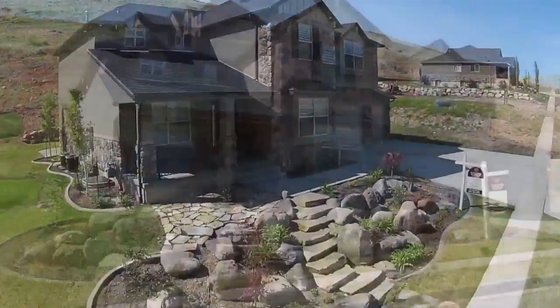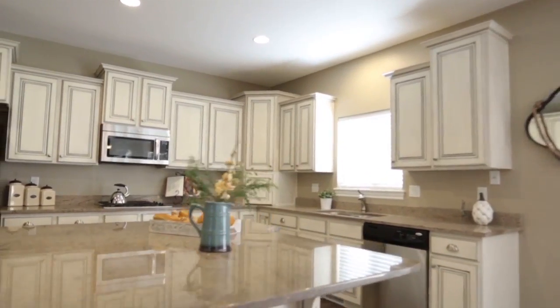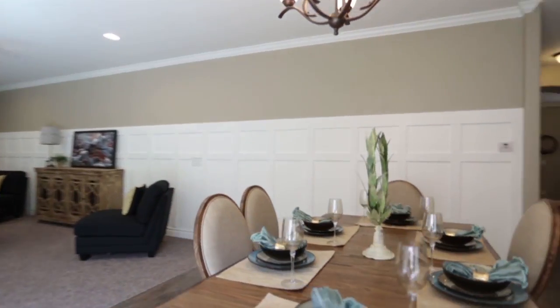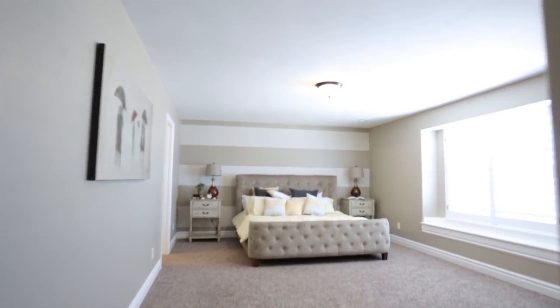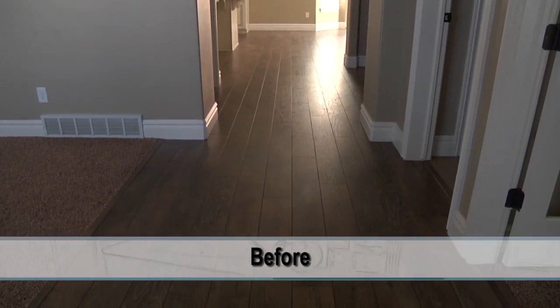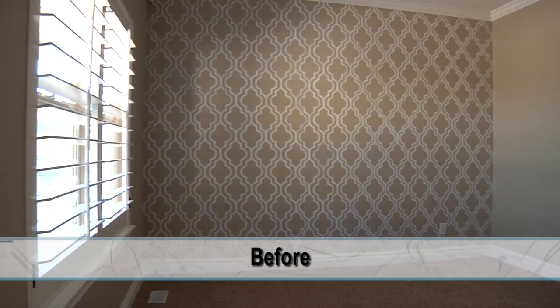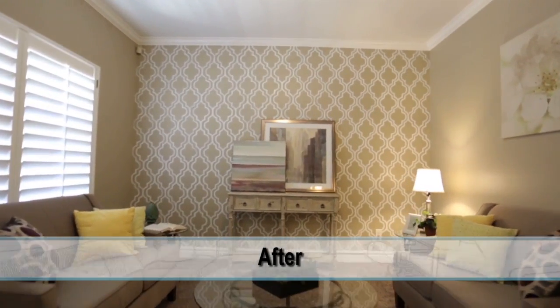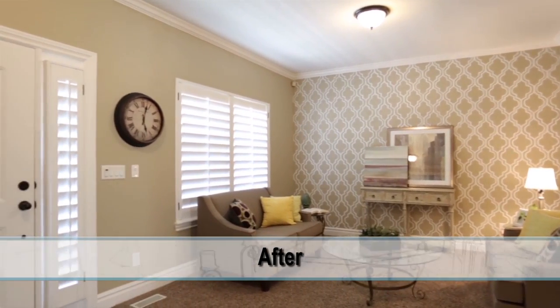I just got word that Sarah's done staging that property. I'm excited to see how that turned out. Sarah, I got a chance to look around and this turned out incredible. Tell me a little bit about it. Let's start with the first impression room — the living room. One of the great features of that room was the lattice stained wall, so we just brought in some simple couches with great bright pillows so we didn't take anything away from what the major feature was. Right when you walk in the front door, it just pops.